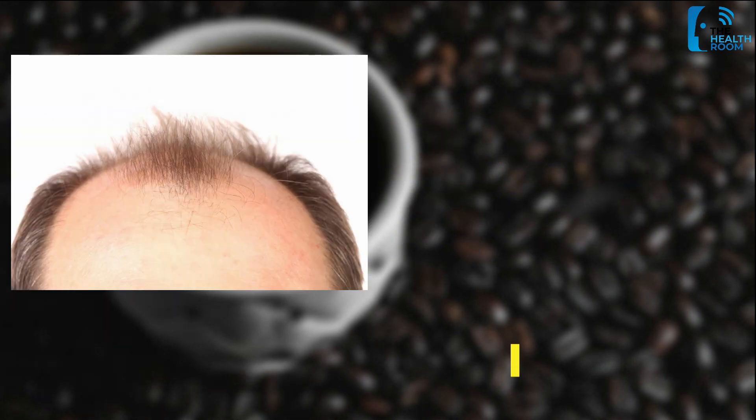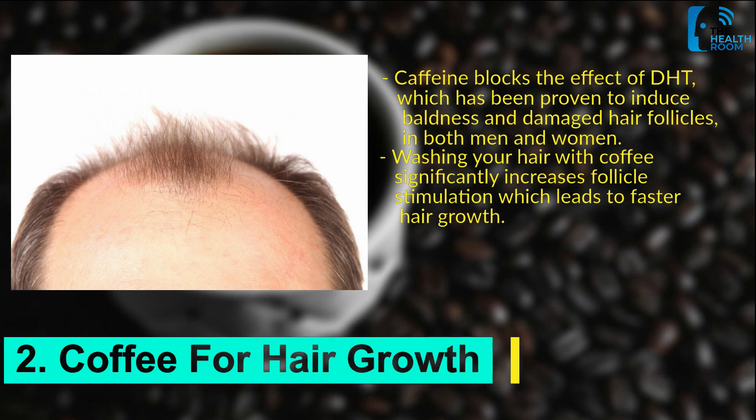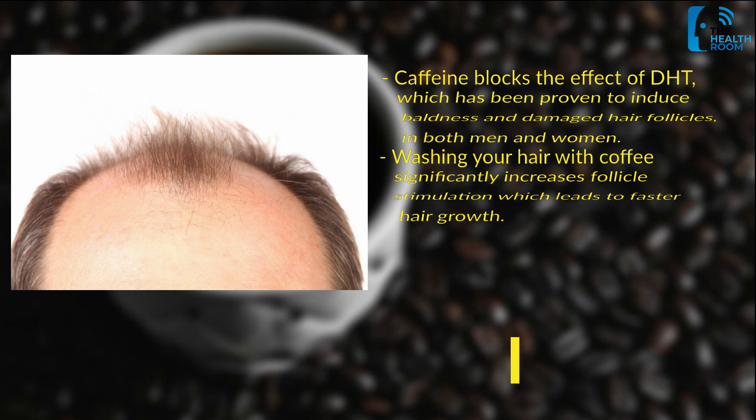Number 2: Coffee for hair growth. Caffeine blocks the effect of DHT, which has been proven to induce baldness and damaged hair follicles in both men and women. Washing your hair with coffee significantly increases follicle stimulation, which leads to faster hair growth.